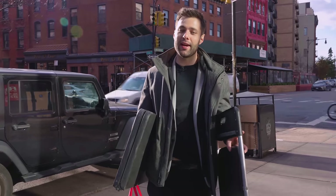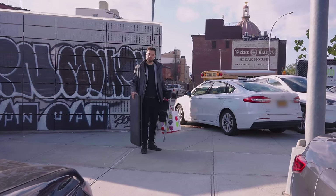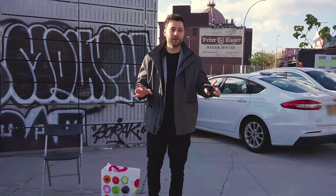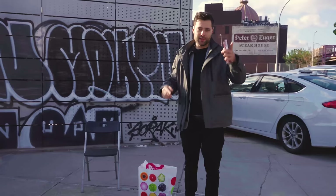We've made it to Peter Luger's Steakhouse. Got to say, I'm pretty excited for a steak right now. It's right over there. Let's go find a place to camp out. We are right outside of Peter Luger's Steakhouse. We've got some graffiti in the background — a full-on New York experience. Let's go order this steak.